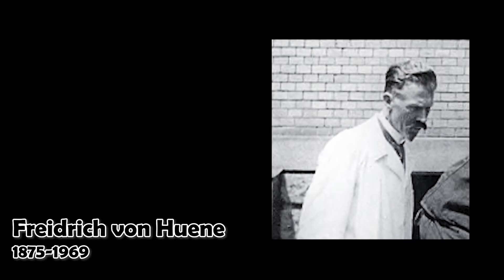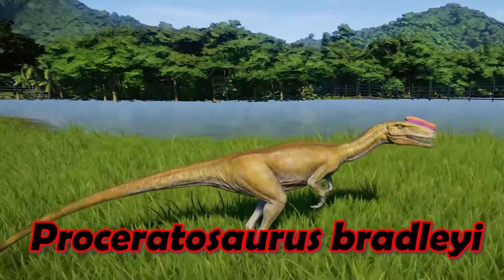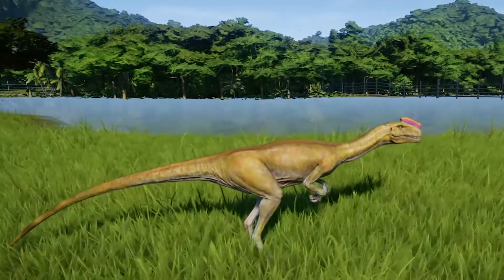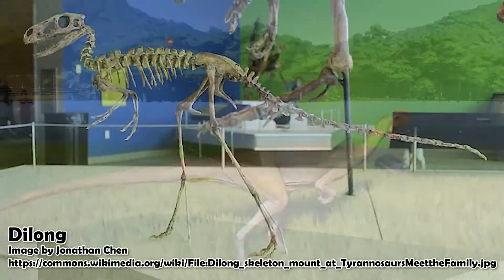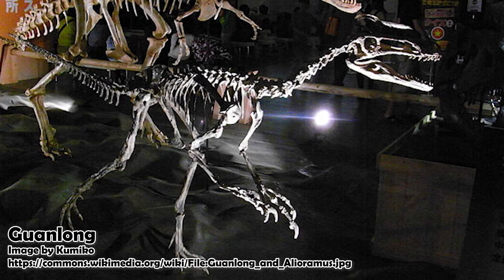Based partly on a similarity of the nasal crest, Friedrich von Heun considered this specimen to be ancestral to Ceratosaurus and renamed it Proceratosaurus in 1926. It was considered an ancestor of Ceratosaurus up until well into the 2000s, when this started to change with the discovery in China of the dinosaurs Dilong in 2004 and Guanlong in 2006.